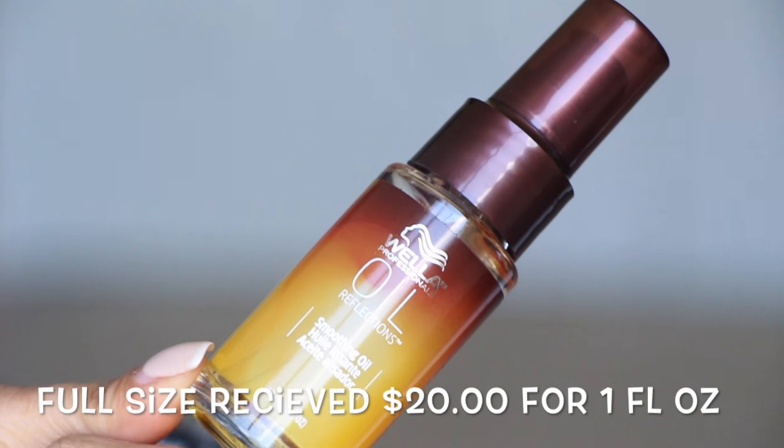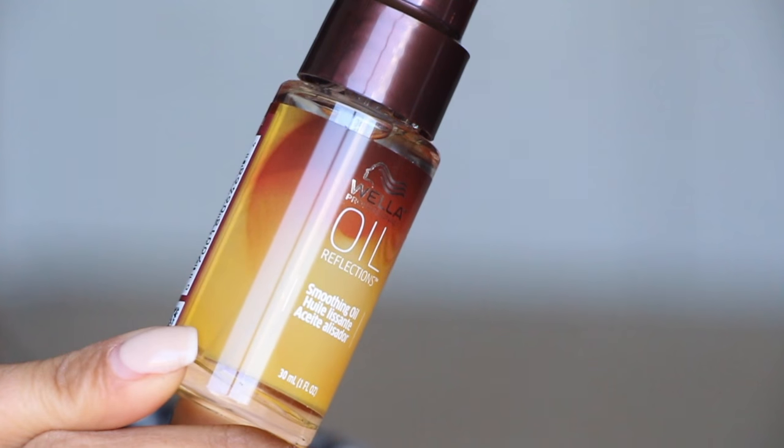Next is from Wella — Oil Reflections Smoothing Oil. I use hair oil every day, so this is great. It smells nice and has a little pump to squeeze out some serum. The last item is from Savon — Body Lotion in Delicate Jasmine. I think this is what leaked. It's a very light jasmine scent, which is good because when it's really strong, it's just too much.